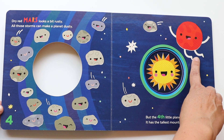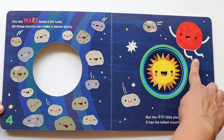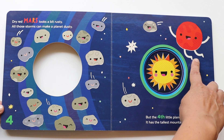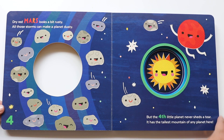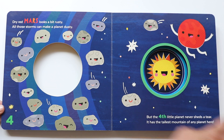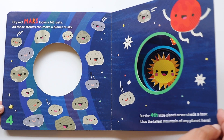Dry red Mars looks a bit rusty. All those storms can make a planet dusty. But the fourth little planet never sheds a tear — it has the tallest mountain of any planet here. So Mars — that's the planet Mars — has a mountain on it, and it's the tallest mountain. Can you say Mars? Mars. And Mars is the closest to the asteroid belt, and maybe that's why it's a bit dusty. Maybe these are little asteroids. All right Mars, try to keep clean. Let's go to the next planet.